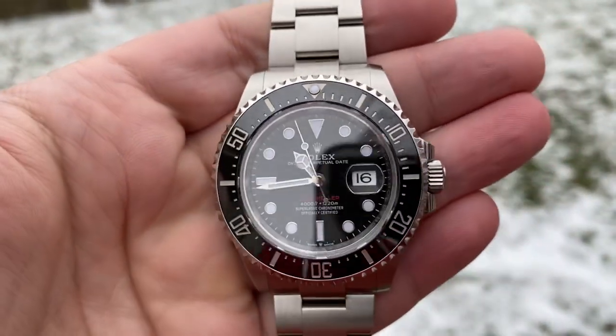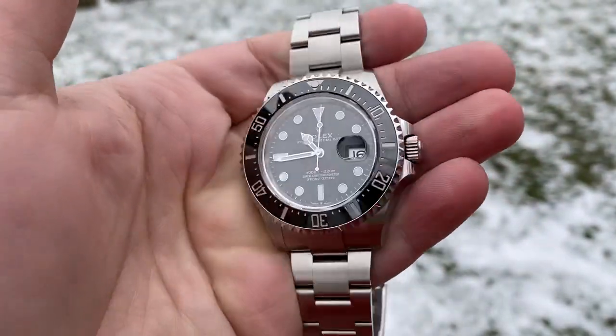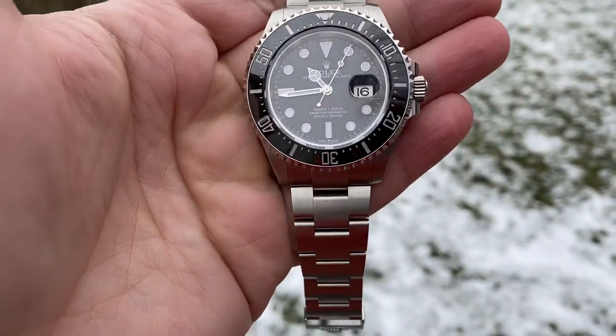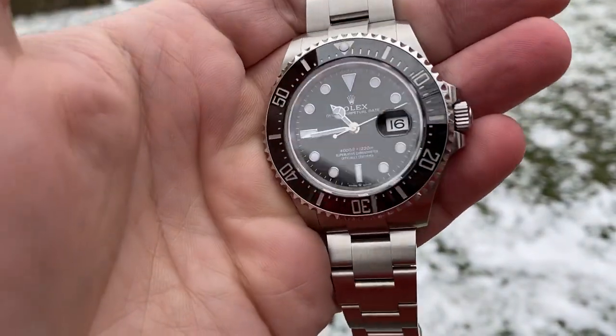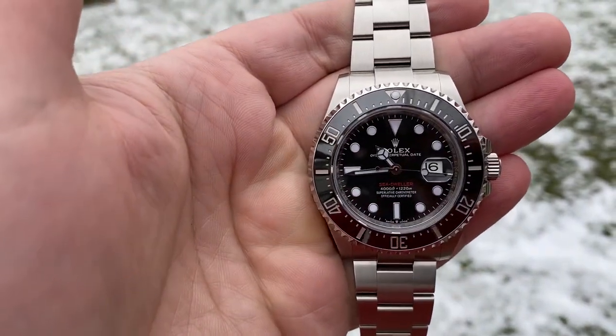So yeah guys, just a quick video of the Rolex Sea-Dweller out in some natural light, getting out of the dungeon of my house or my brother-in-law's house. If you want to support this channel, all you have to do is click a like, leave a comment, or hit the sub button. I'd greatly appreciate it — I hope you guys have a great Monday, take care.